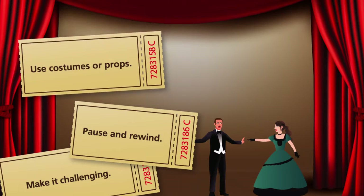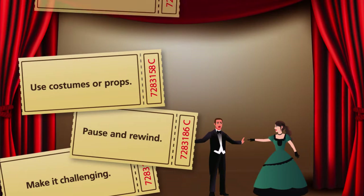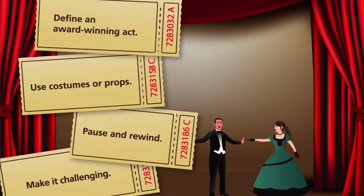Use costumes or props, and make the exercise fun and low stress but realistic. Define an award-winning act: at the end of the exercise, show expert examples to help team members visualize success.